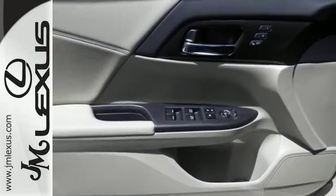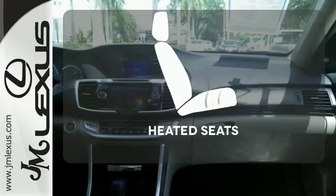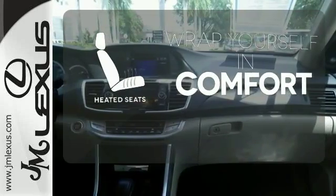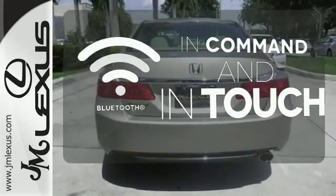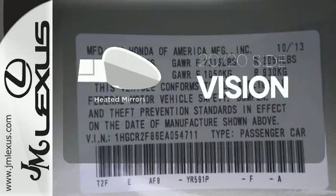It also has climate control, keyless entry, and a four-wheel independent suspension. Warm off the chills with the heated seats. Keep your hands on the wheel and eyes on the road with Bluetooth. The heated mirrors let you see behind you without all the work.